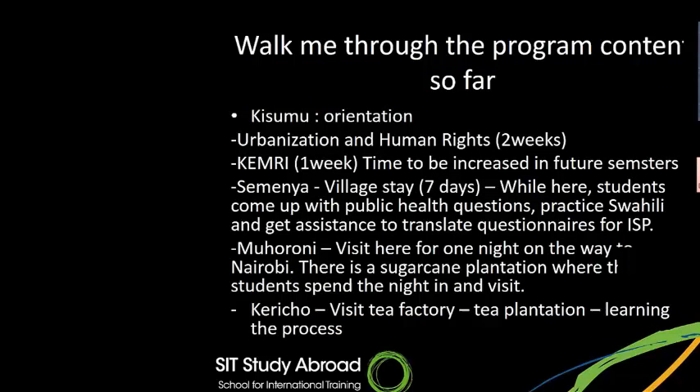I asked the students to walk me through the program. When students arrive, they go straight to Kisumu and the first week is orientation. Then they do two weeks of urbanization and human rights. After working with communities and understanding how people are marginalized, they have a week-long time with KEMRI. We have had a lot of interest in this area and students are asking for more time, so in the future we plan to increase the KEMRI time from about one week to about two weeks.